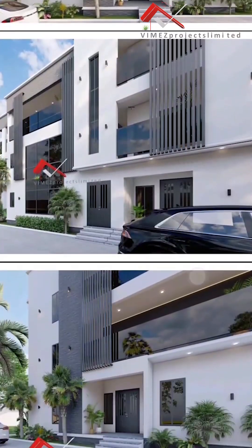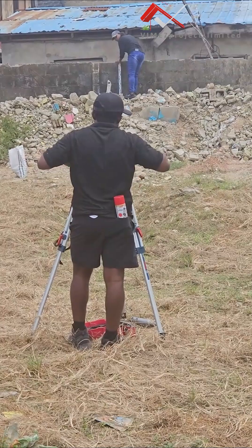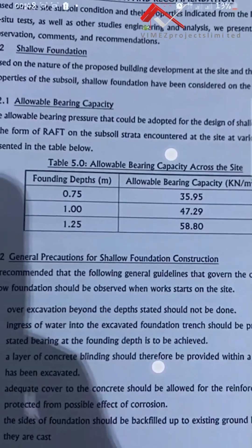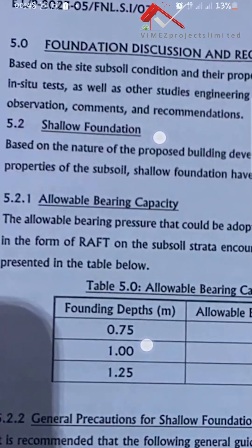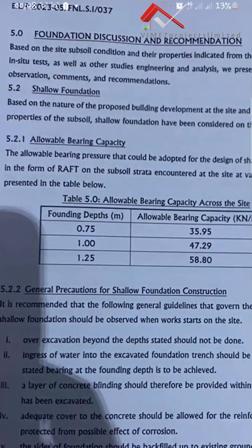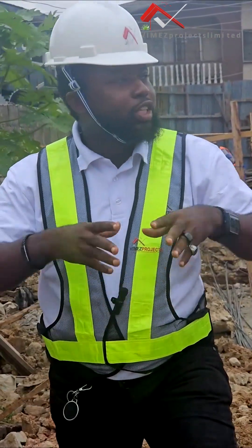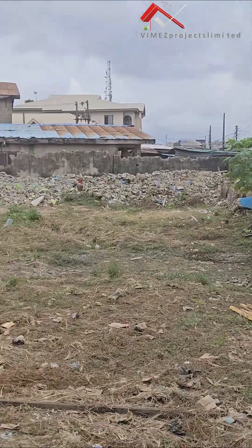We are constructing a six-bedroom duplex here in Lagos and we will be doing a raft foundation. That raft foundation was determined as a result of the soil test conducted on this property. From there, the structural engineer did the design and gave us this drawing, and we are working exactly with what is on the drawing.